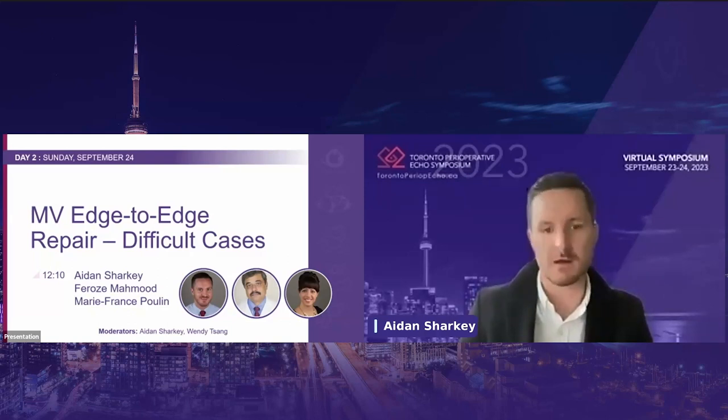Also joining us on the panel will be Dr. Mary-France Pallan. Mary-France is an assistant professor of medicine at the Harvard School of Medicine and associate director of structural heart disease clinical services here at BIDMC. Our plan is to go through this case with an in-depth discussion about each aspect, and then conclude with a panel discussion where all speakers, along with moderator Dr. Wendy Tsang, will go through audience questions. With that, we will begin our mitral valve edge-to-edge case discussion.